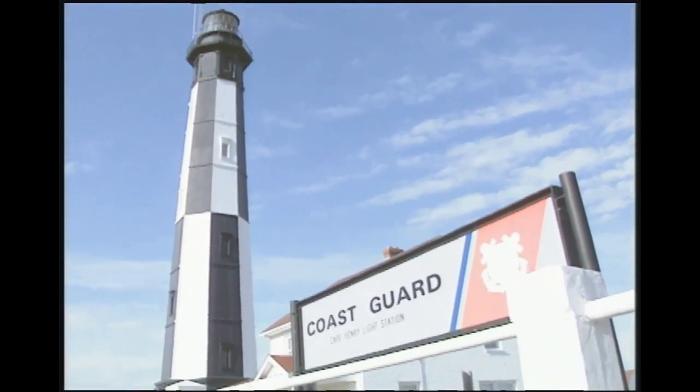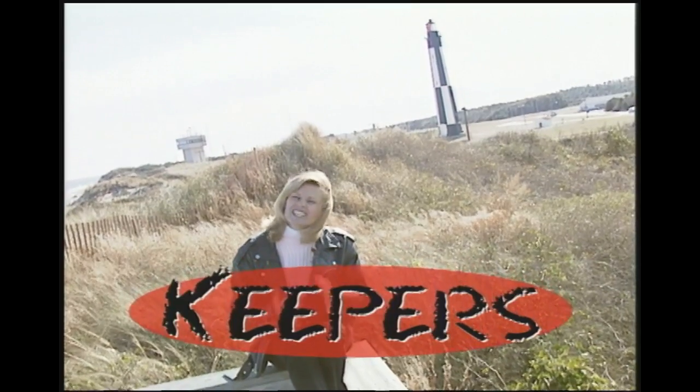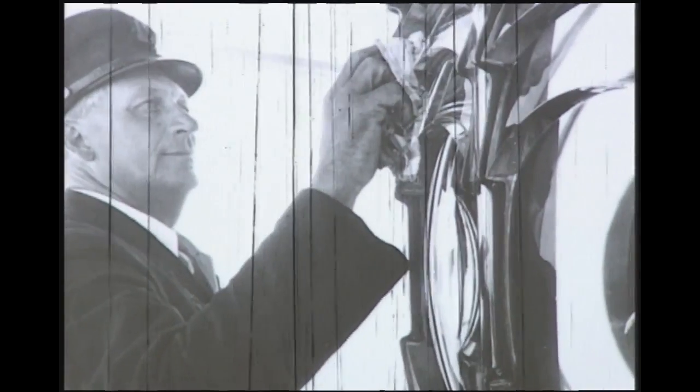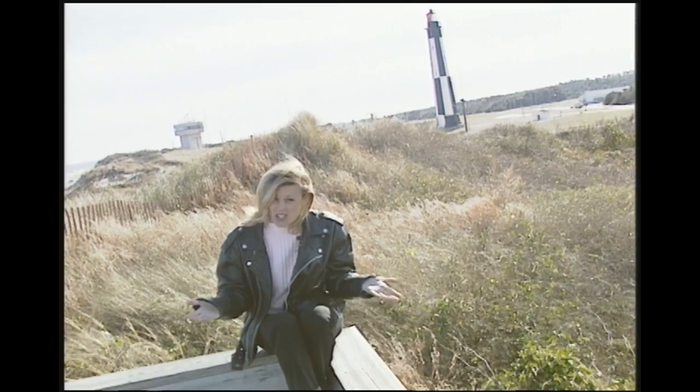Who operates the lighthouses? Today, the United States Coast Guard operates all the working lighthouses. But years and years ago, operators were called keepers. Lighthouses had keepers that operated the lighthouse — it was their job to make sure that the light was working every single night. The mariners at sea depended on it.